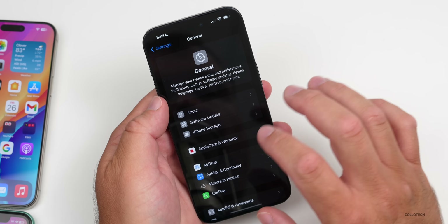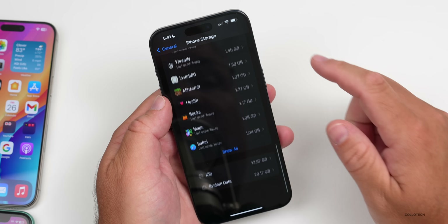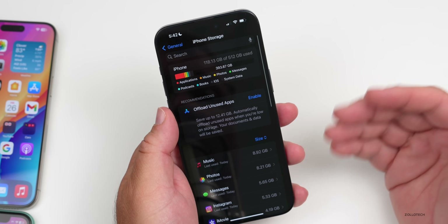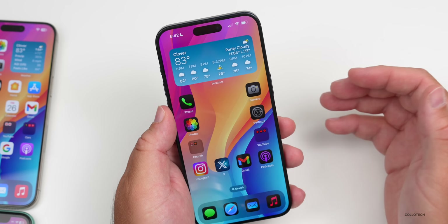It also seems to free up storage for those having storage bug issues. It definitely seems to free up some of the storage — whether that's system data or something else, this will change over time. Give it a few minutes or a few hours and hopefully that resolves itself and frees a lot of it up. It also seems to fix a lot of different issues throughout.